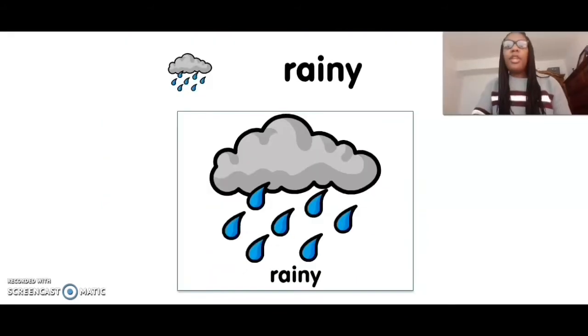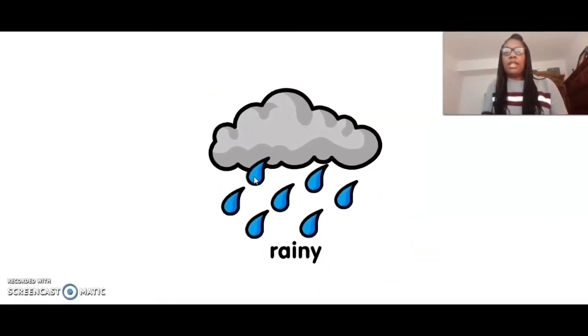The next type of weather is rainy. Rainy. Can you touch rainy? Five, four, three, two, one. Rainy. Nice job.